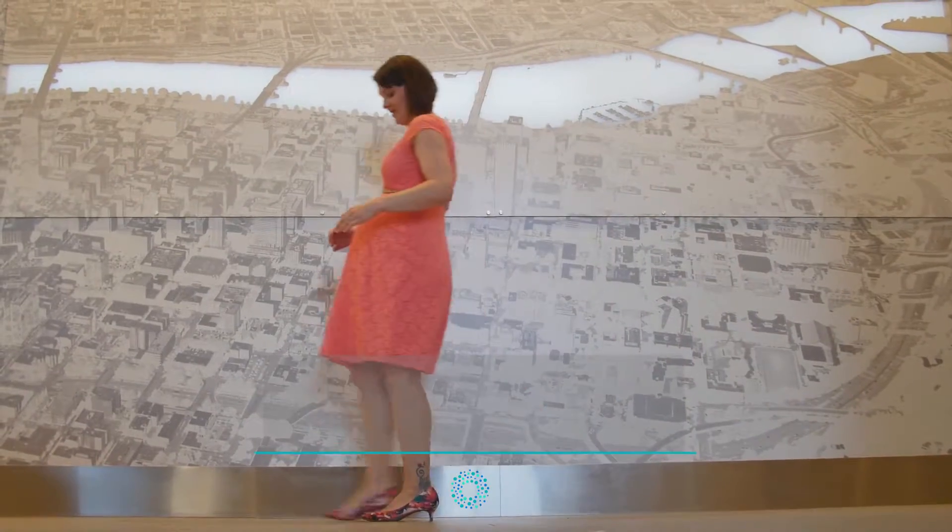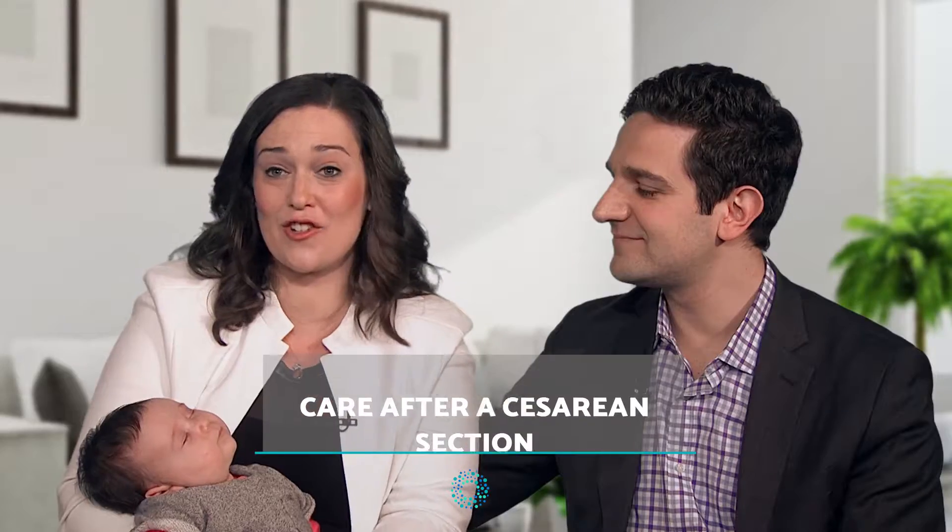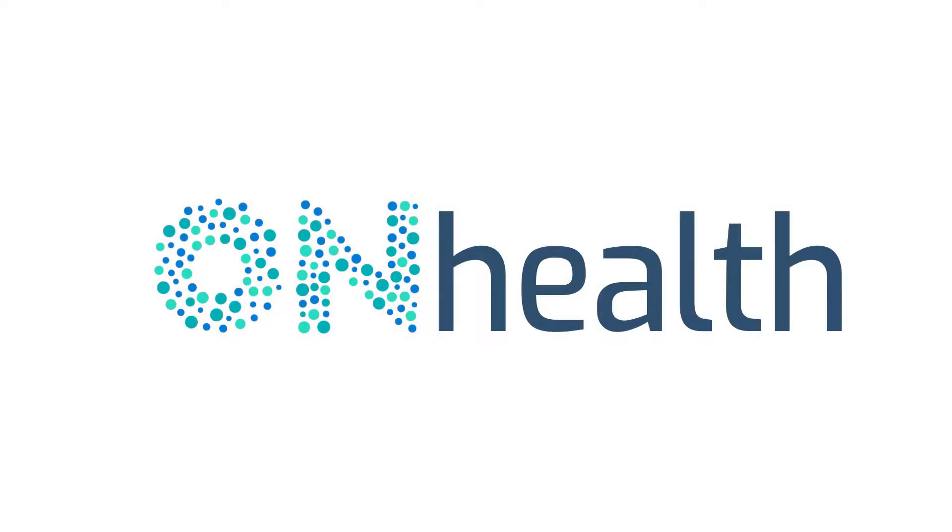Hello everyone and welcome to On Salus Health, where today we are discussing care and recovery after giving birth by caesarean section. The caesarean section is a surgical operation which, like all surgeries, will need post-operative care. In this case, the post-operative recovery lasts between 2 and 4 days.